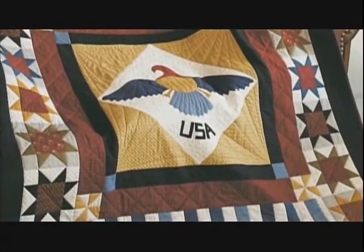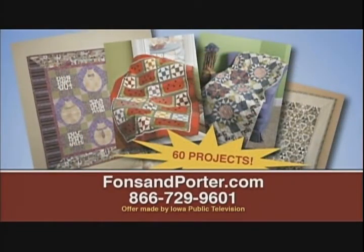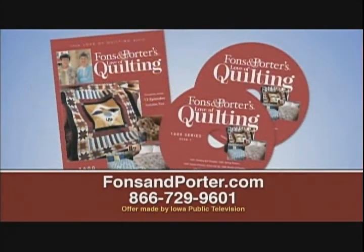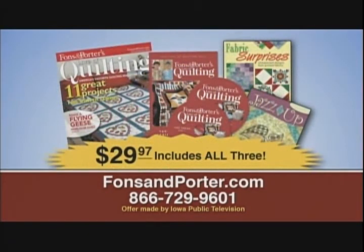Additional quilting ideas from Marianne and Liz are available in Fons and Porter's Love of Quilting magazine. A one-year subscription contains 60 or more projects, easy-to-follow step-by-step instructions, tips, techniques, and shortcuts. You'll also get two DVDs containing all 13 shows from the 1600 series and two additional booklets with extra projects, tips, and techniques — all for $29.97. To order, call 866-729-9601 or visit FonsandPorter.com.